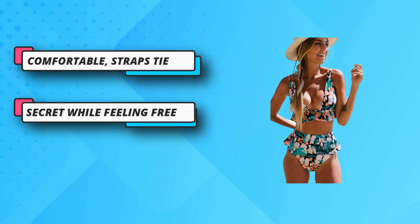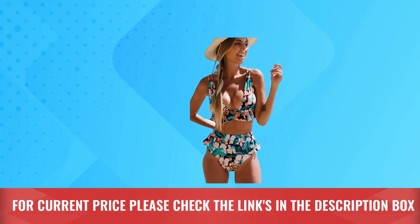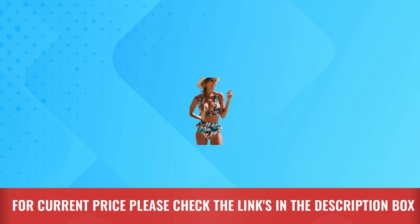High quality and good service — if you're not happy with the product, please feel free to contact us and we'll solve the problem for you ASAP. For current price, please check the links in the description box.